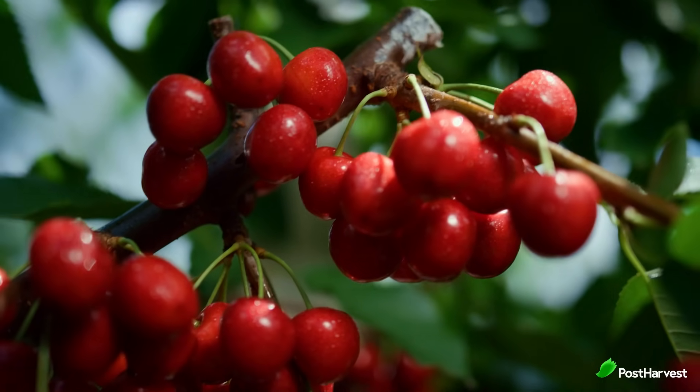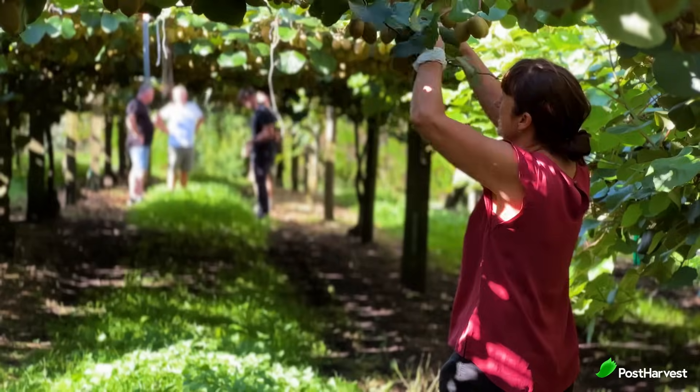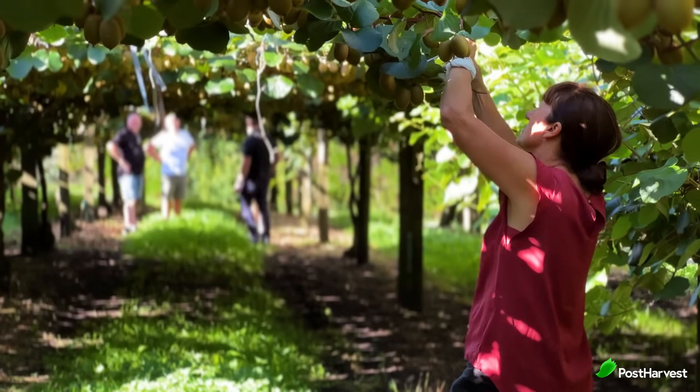It triggers fruit ripening, initiating the breakdown of starches and sugars that give us that delicious taste. Ethylene also promotes leaf abscission, helping plants shed old leaves in favour of new growth.